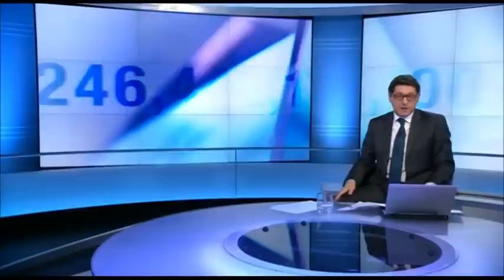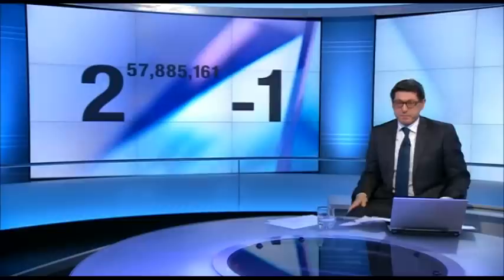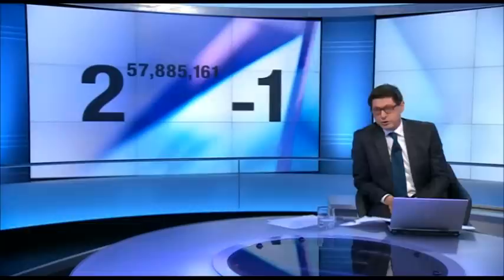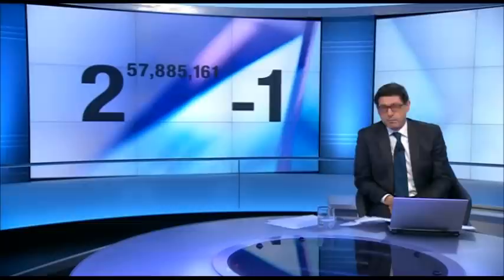Ever since the ancient Greek geometer Euclid proved that there were an infinite number of prime numbers, mathematicians have been on a quest to find higher examples. Now this one has an astonishing 17 million digits, so we've given it in shorthand to you. It is 2 to the power of 57,885,161 minus 1.